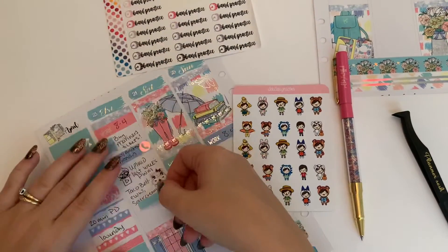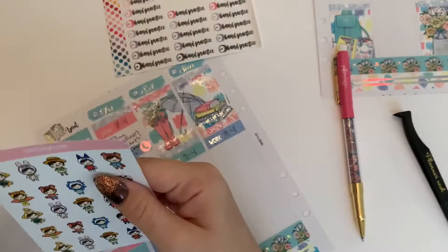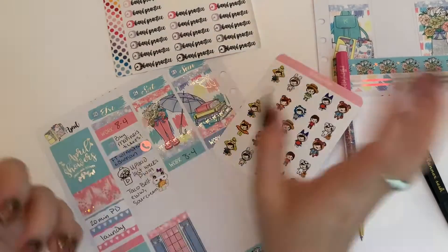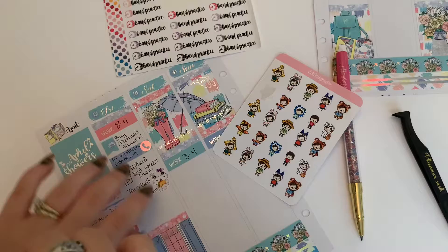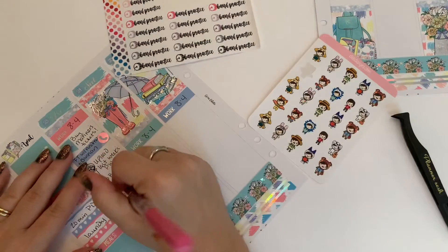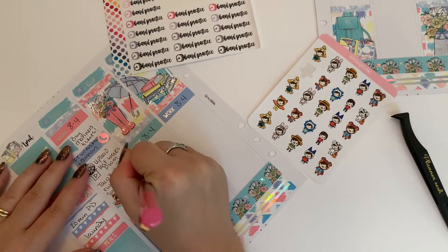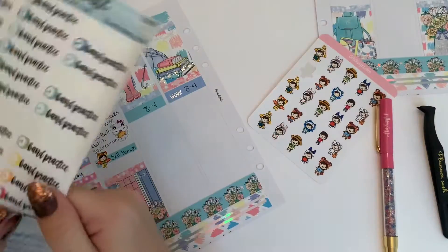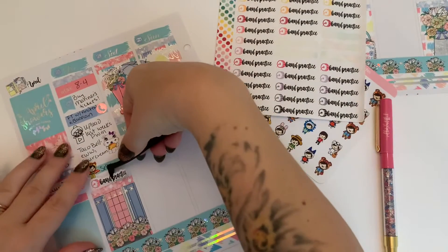Next I'm going to use a label from the kit and an Animal Crossing sticker from D.E.K. Designs just to mark that I sold my turnips on New Horizons that day. I didn't have a lot to mark, obviously. And then I'm going to use this Planner Kate band practice sticker to mark that my husband had a band practice.